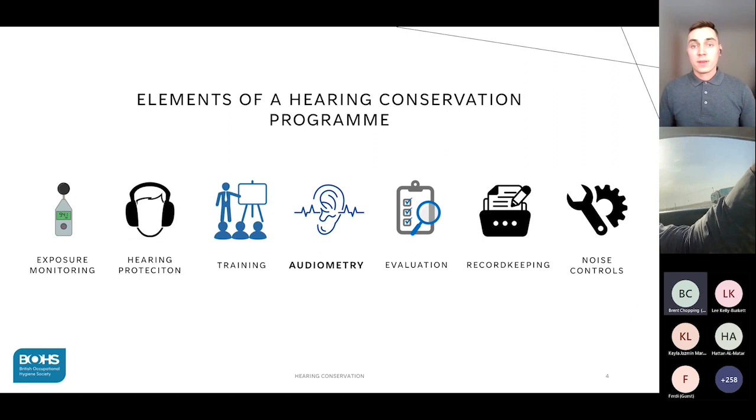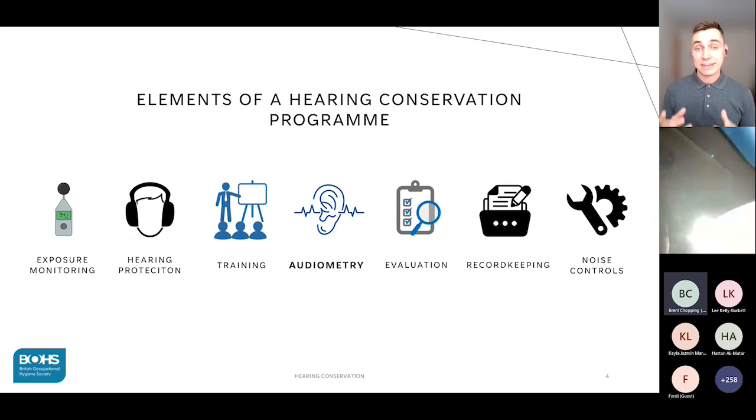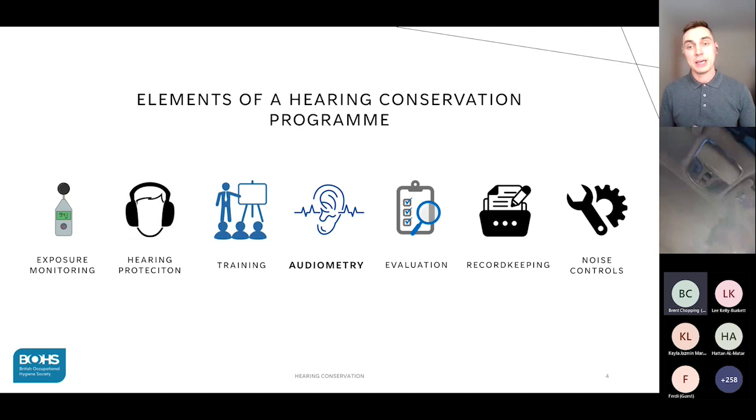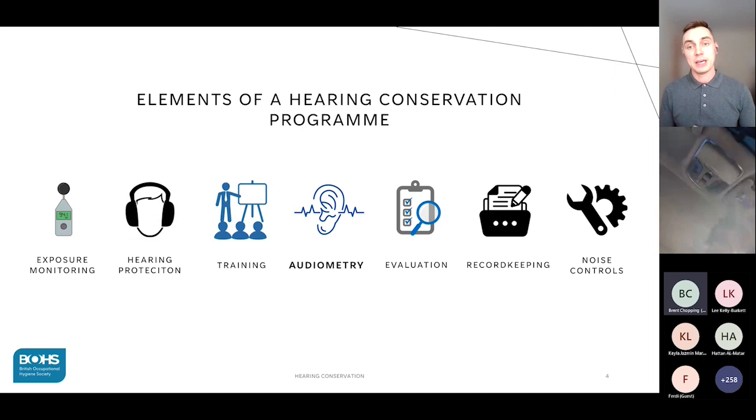A truly comprehensive hearing conservation program will have seven key elements: exposure monitoring, hearing protection, employee training, program evaluation, record keeping, noise controls, and audiometry. Each of these elements is integral to a successful program and none should be neglected. My experience suggests that unfortunately too much emphasis is placed on exposure monitoring and hearing protection, with noise controls and program evaluation being most neglected.